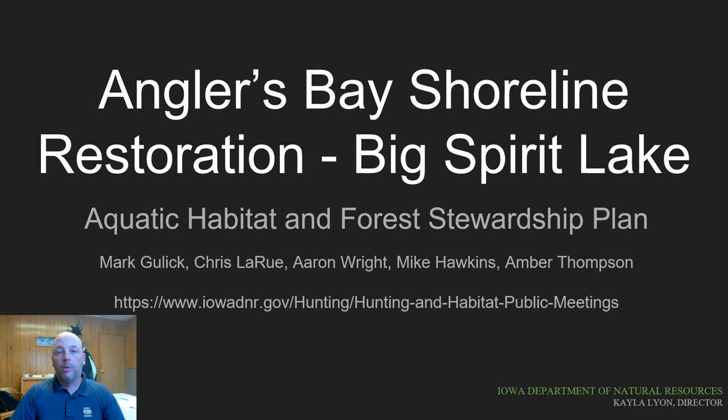We've also received valuable input on the project from the Dickinson County Clean Water Alliance, the Spirit Lake Protective Association, and the Iowa Natural Heritage Foundation. A copy of the Forest Stewardship Plan and Aquatic Habitat Plan can be found at the link on the bottom of the screen.